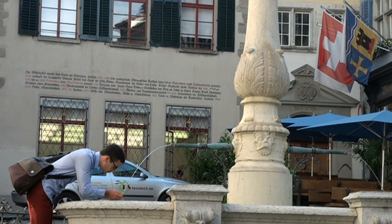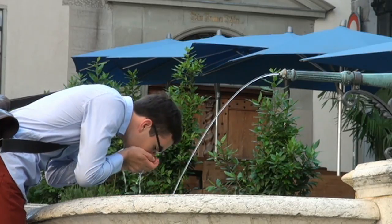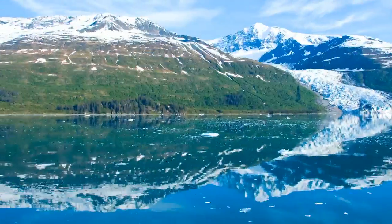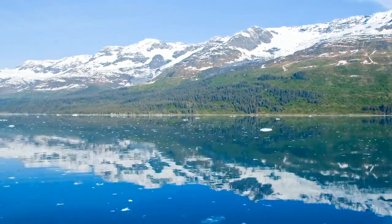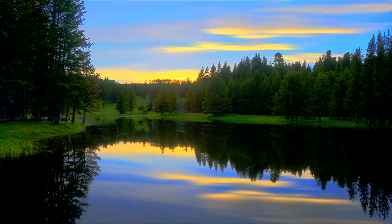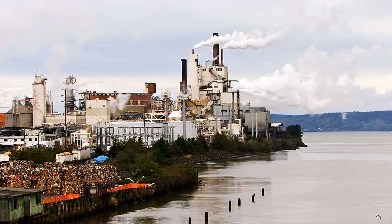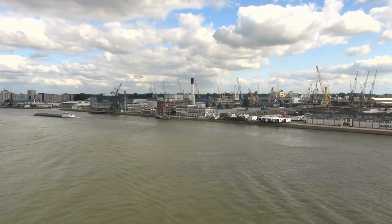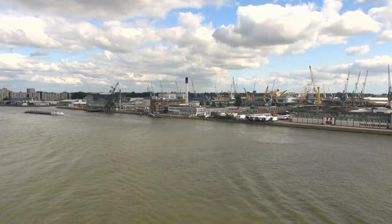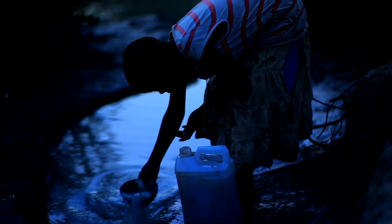Have you ever felt really thirsty? Probably not, because you can easily get something to drink. In Switzerland, we have enough clean water thanks to the Alps. Unfortunately, this is not the case for most countries. In only a few years, scarcity of clean water will be an issue all over the world due to ever increasing pollution. By 2025, two-thirds of the world's population will face water scarcity. Already 3.4 million people die every year because of polluted water. It is our responsibility to find new ways to efficiently clean water at low cost, making it accessible for everyone.